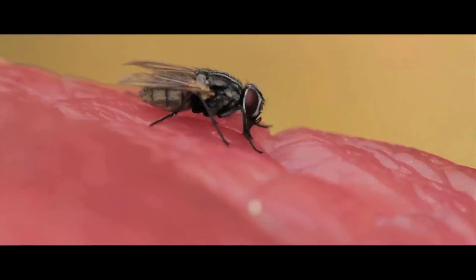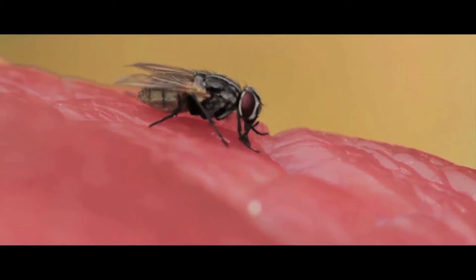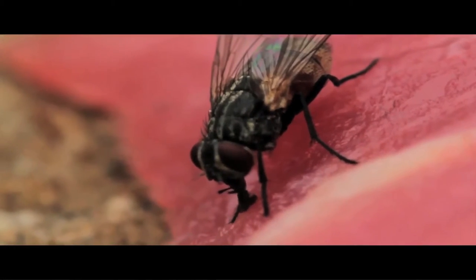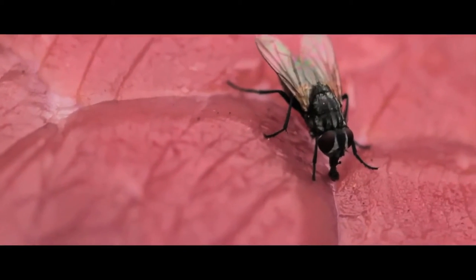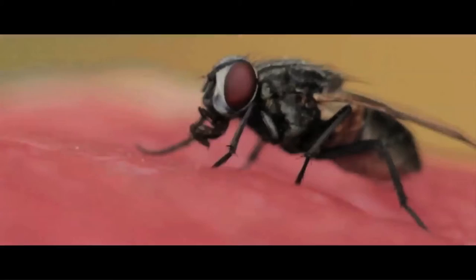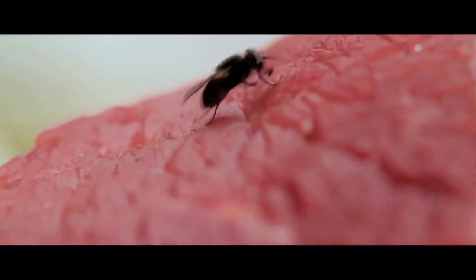Adult houseflies have sponging mouth parts that trap dissolved food particles. Regurgitation occurs during feeding and can also be an important contribution to pathogen transmission. Houseflies regurgitate a special liquid on the substrate during feeding and reabsorb the liquid after some of the substrate has dissolved within it. That means bacteria from its last stop just landed on your filet mignon.